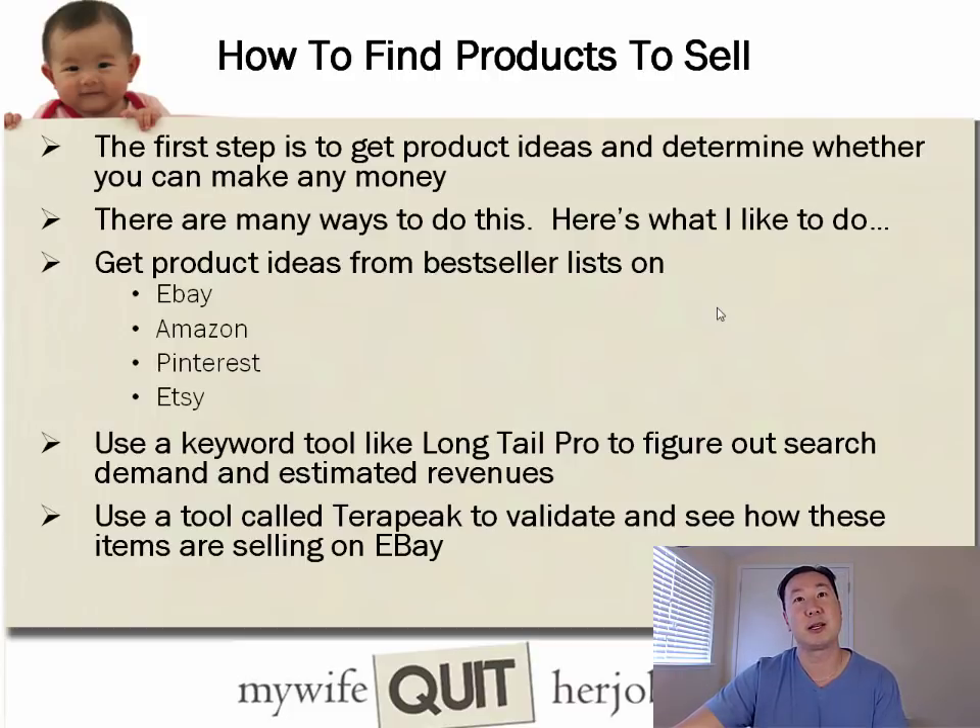When it comes to finding products to sell online, the first step is to get product ideas and brainstorm, then determine whether those ideas can actually make money. There are many places to brainstorm — you can get ideas from bestseller lists on eBay, Amazon, Pinterest, and Etsy. Once you have ideas, use a keyword tool like Longtail Pro to figure out how many people are searching for that product and estimate potential revenue.